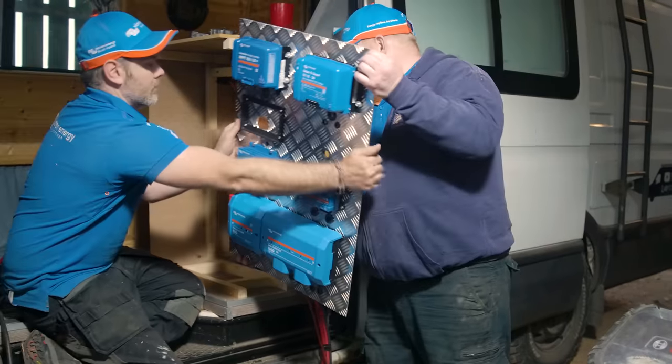I'm definitely jealous of the system that Luke's got. It's state of the art, top of the range. It doesn't get any better at this point in time.